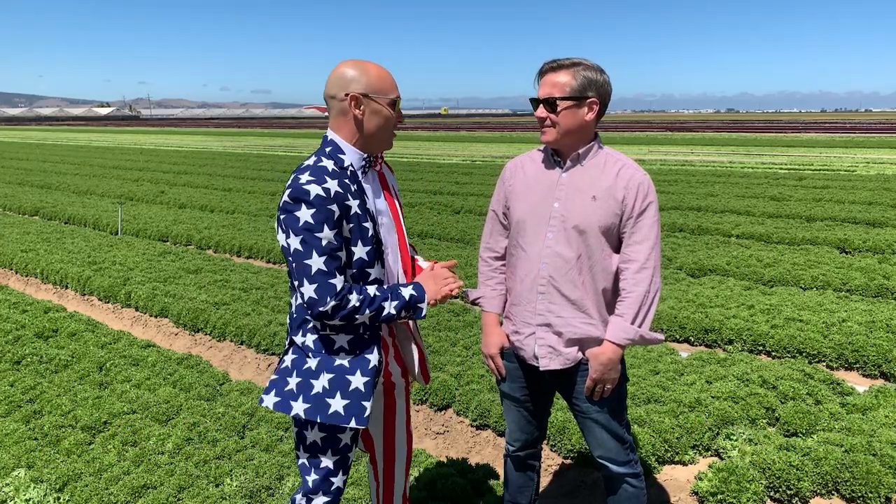Hi, this is Gabe Romero and Martin Fluo from Man Packing. We're here today to give you July's Field Report. Martin, the weather in June has been pretty erratic.